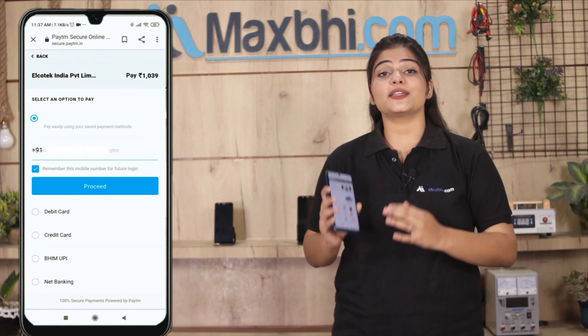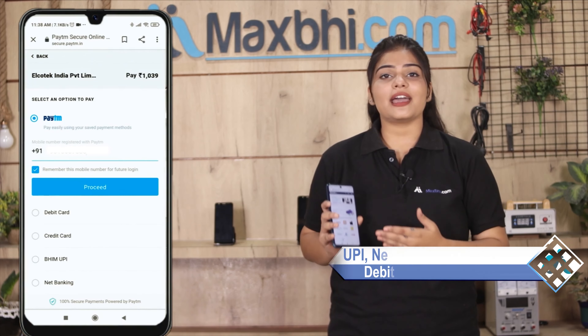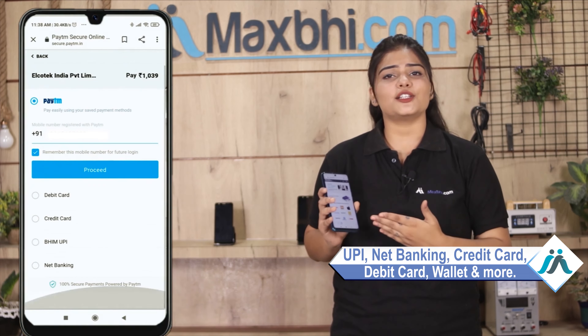After you click on the order, you will receive our super secure payment page where you can use almost every type of payment, such as UPI, Net Banking, Credit or Debit cards, Wallets, etc.